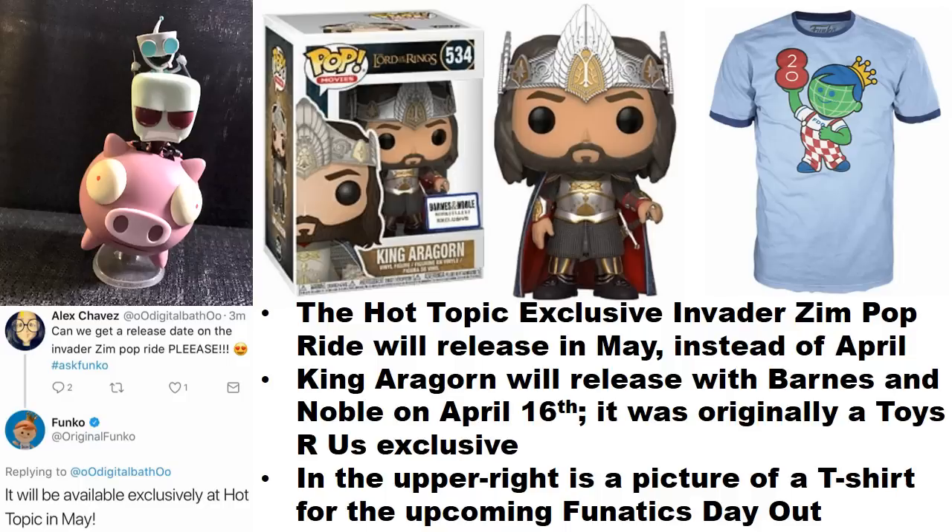King Aragorn — I mentioned this pop previously. Originally it was supposed to be a Toys R Us exclusive, it appeared at Funko HQ, and now it's going to be a Barnes & Noble exclusive. You can actually pre-order it right now — just check their website. If it's not there, keep checking back, and I'll let you know once it hits shelves.